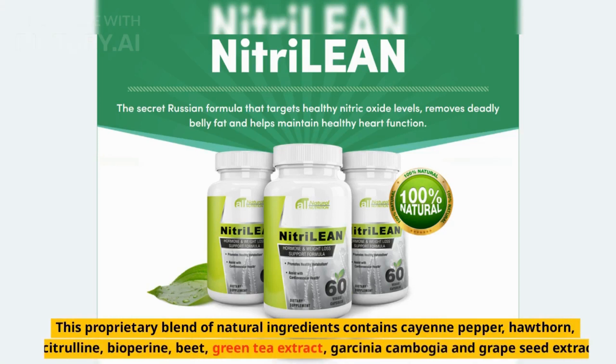This proprietary blend of natural ingredients contains cayenne pepper, hawthorn, L-citrulline, biopurine, beet, green tea extract, garcinia cambogia, and grape seed extract.